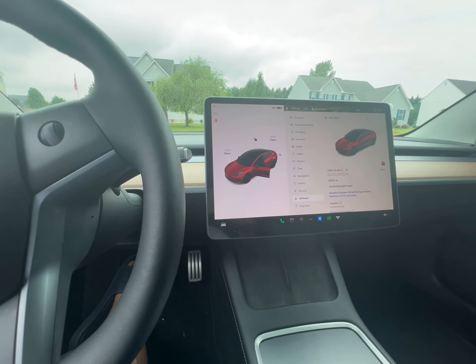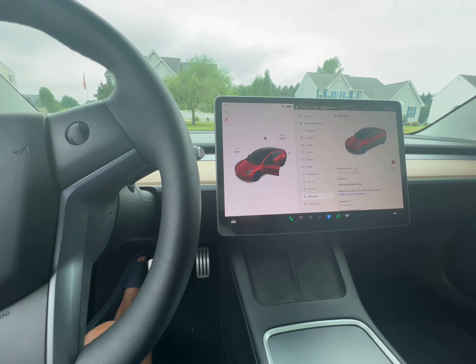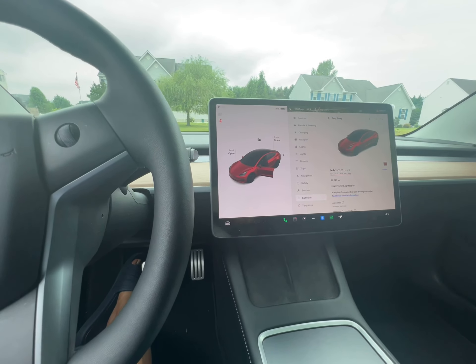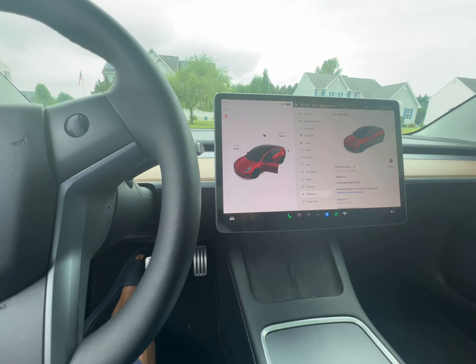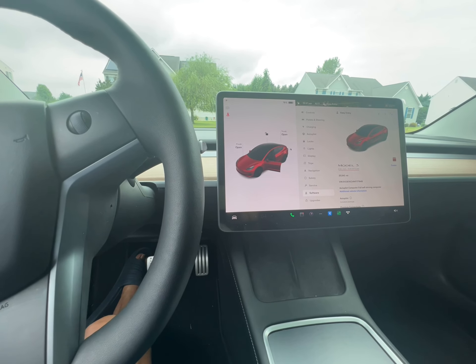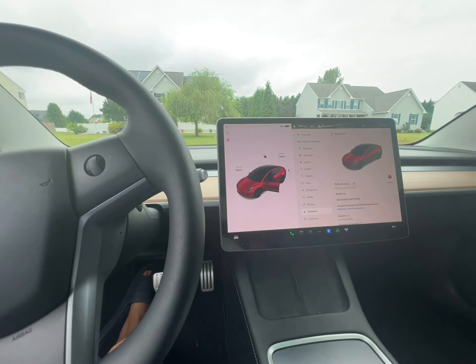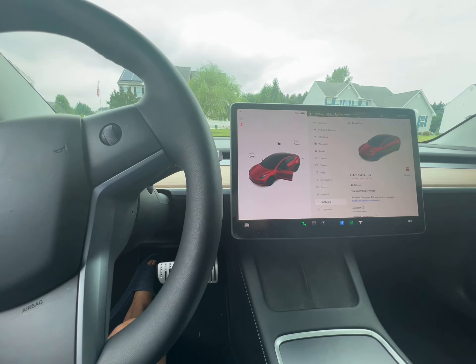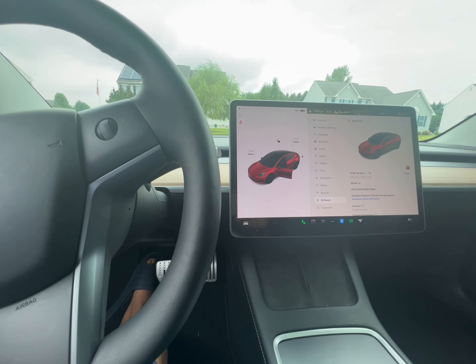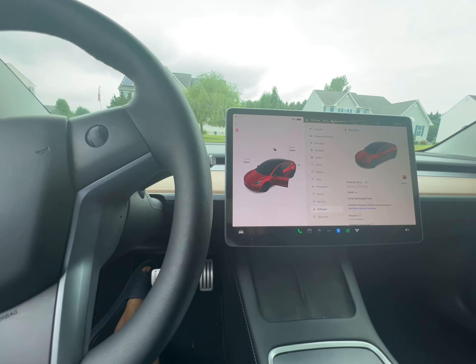I drive about 195 miles a day. One question would be: do I charge to 100% every day? Before, I wasn't, but now I do. Every so often I get a warning about bringing the charging levels down, but we use about 90% of the battery every day. How will that affect it long term? I don't know — I know people will debate that.